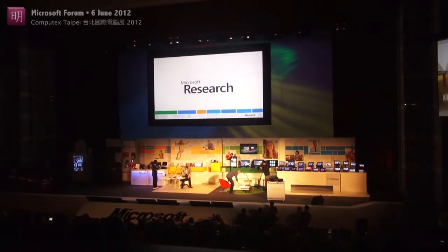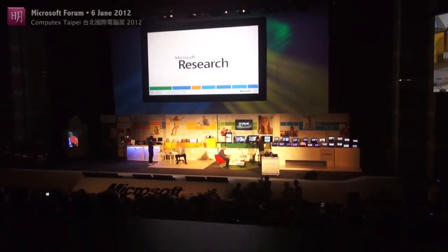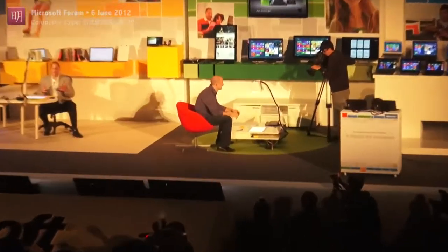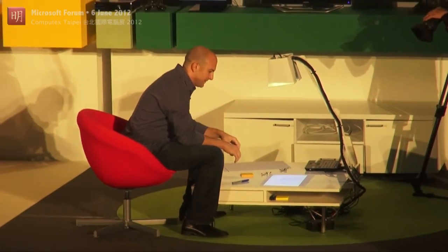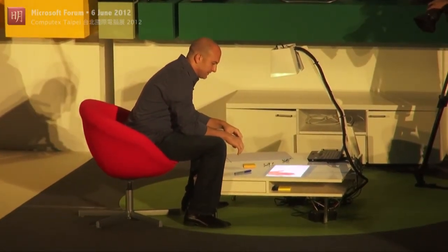What we've done is we've taken some camera technology, some software, and put them together and created the ability for Ryan and I to interact on a single sheet of paper, essentially, remotely. You'll see I'm going to wave my hand over, and you can see my hand.